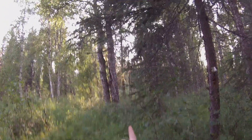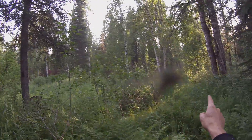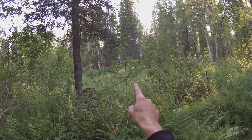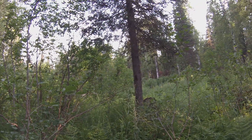I own 1,319 feet that way. 1,319 feet that way. And on that far line over there, I own 1,586 feet. And the back line is 1,216 feet. For a total of 40 acres.